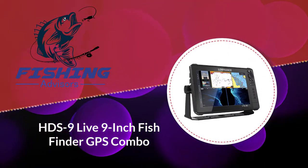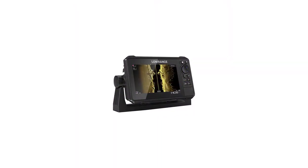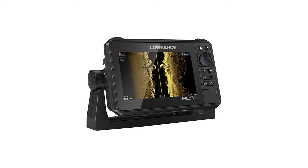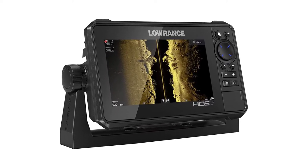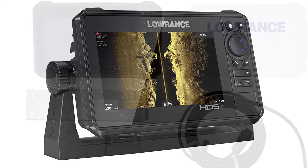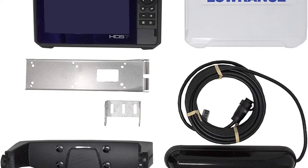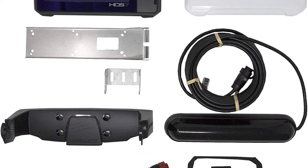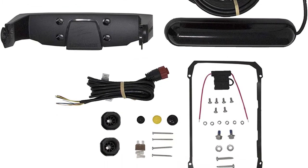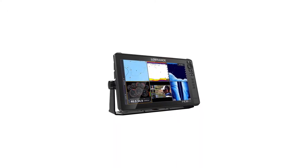Number five: the HDS 9 Live 9-inch fish finder GPS combo. If you are a serious fisherman with a budget, you can choose the HDS 9 Live fish finder GPS combo. Lowrance is a well-known company for the production of fish finders and transducers. The HDS 9 Live is one of their top fish finders with impressive features, including an attractive 9-inch screen.